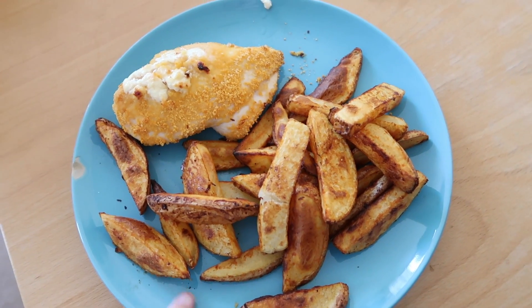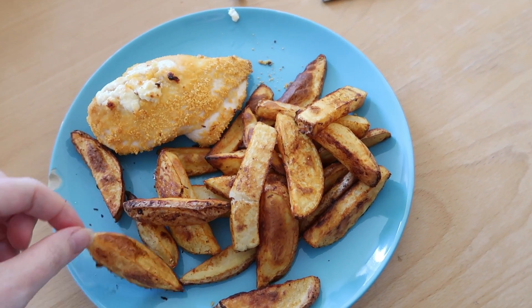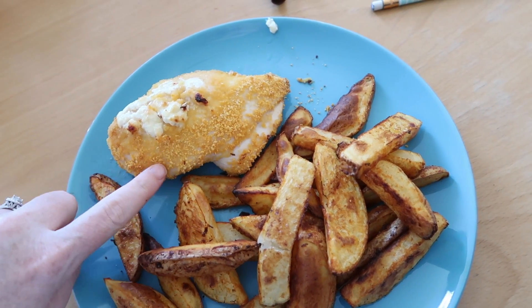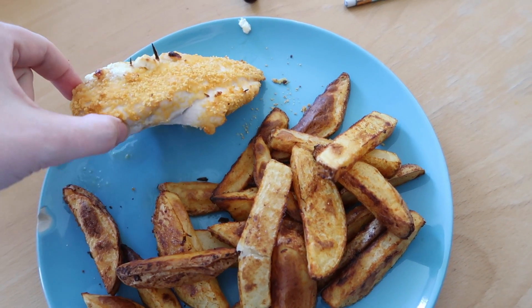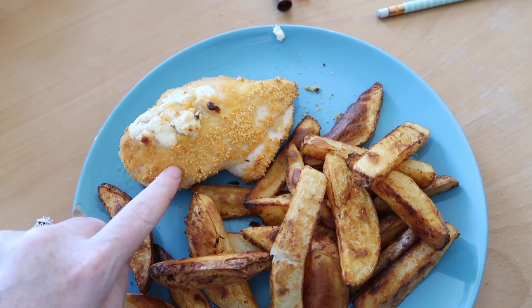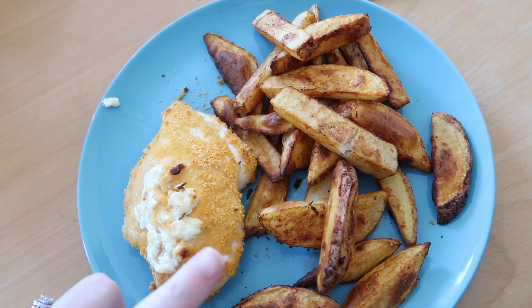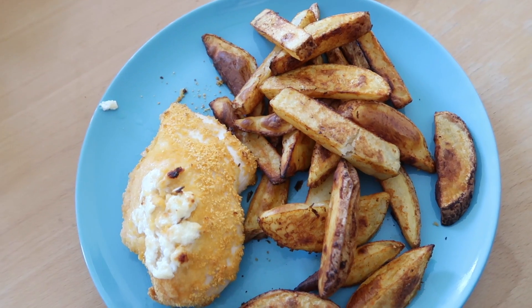For dinner I've made homemade chips with chip seasoning, and then I also have a chicken Kiev. I will have a recipe up for you guys to check out. Basically it's a chicken fillet with fromage frais, parmesan cheese, and garlic in it.